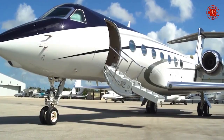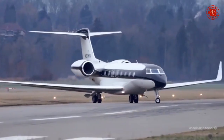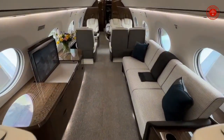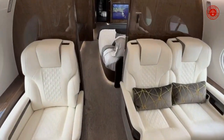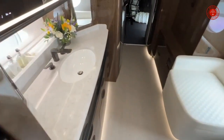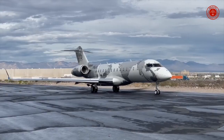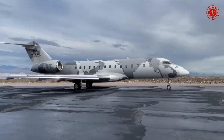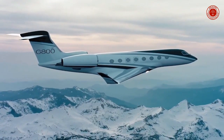Gulfstream G800 — the all-new G800 is the world's longest range business aircraft, extending your reach to more people and places around the globe in a single flight. The Gulfstream G800 costs 71.5 million dollars. Gulfstream unveiled its G800 alongside the new G400 on Monday, October 4th, 2021. Priced at 71.5 million dollars, deliveries are scheduled to begin in 2023.